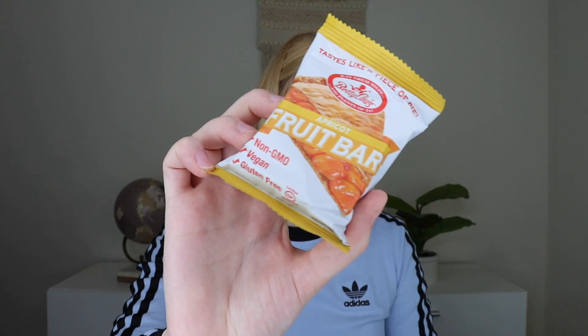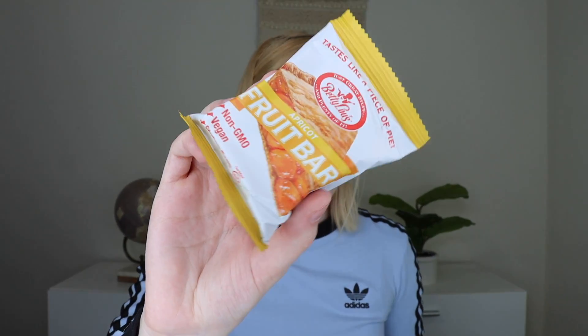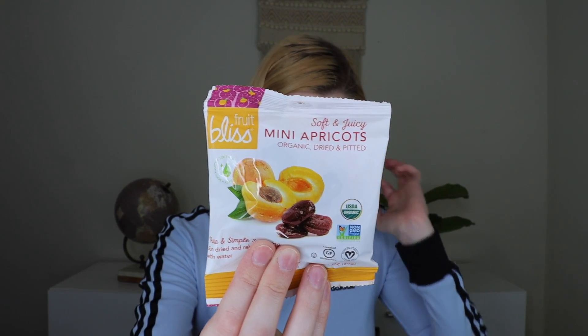Last but not least, we have some really fun yummy snacks. The first one is from Betty Louise — this is their apricot fruit bar. It's non-GMO, vegan, and gluten free. That looks really, really yummy. And then a little bit healthier even is some mini dried and pitted apricots. These are not prunes — prunes are when you do plums. These are just dried apricots and they look really good. Not everybody likes things like this, but I personally do. Good source of fiber, so I am excited.